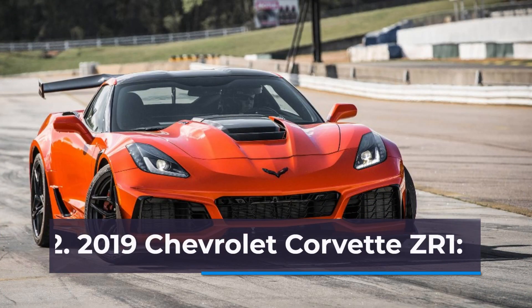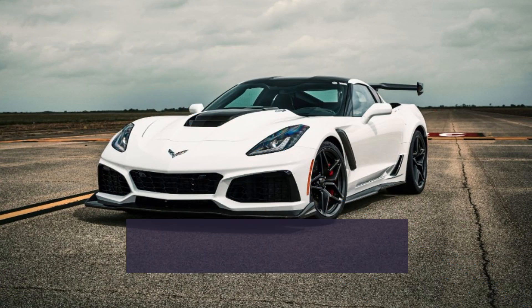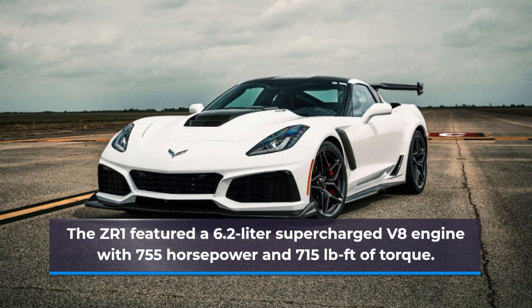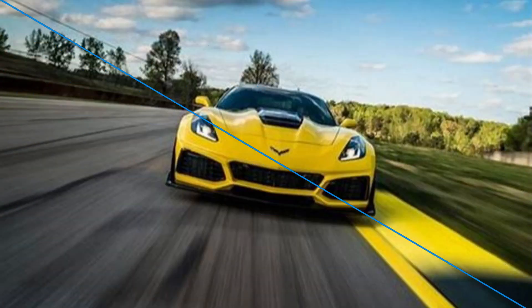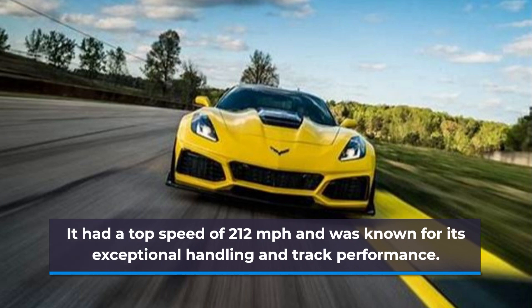Number 2: 2019 Chevrolet Corvette ZR1. The ZR1 featured a 6.2-liter supercharged V8 engine with 755 hp and 715 pound-feet of torque. It had a top speed of 212 mph and was known for its exceptional handling and track performance.